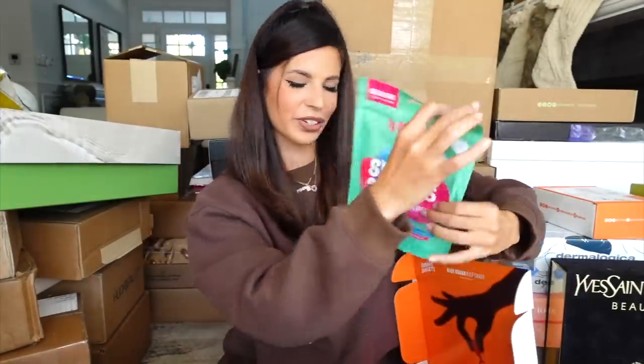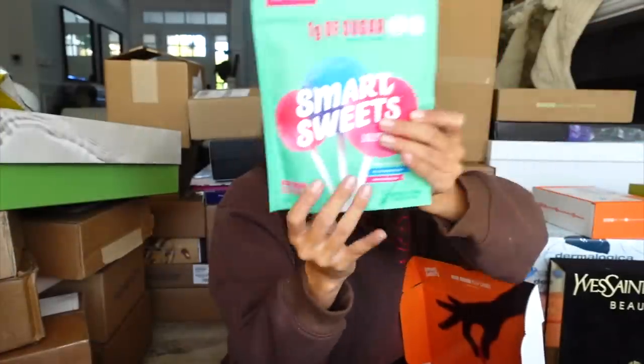My favorite Smart Sweets sent me some treats! These are delicious, guys. They also sent a ton of yummy candy. Thank you guys.